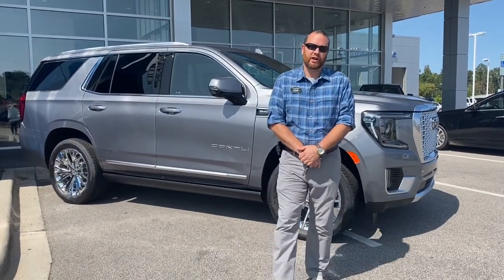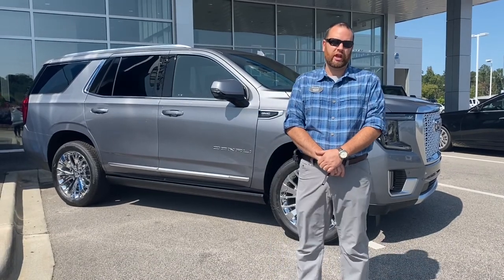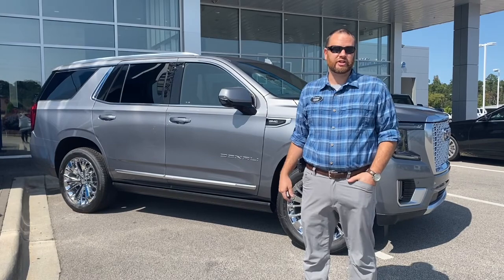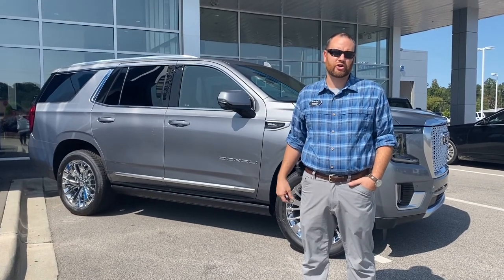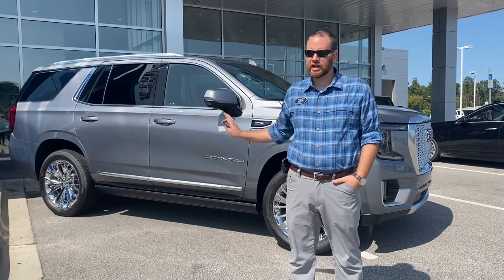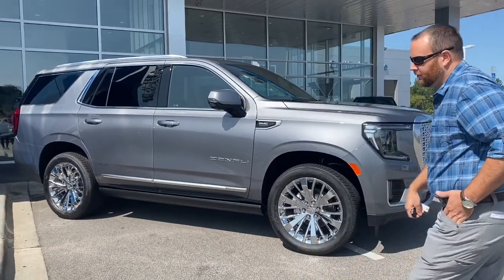Hey guys, it's Steven at Charles Boyd Chevrolet. I just wanted to take a moment this morning and introduce you to the brand new 2021 GMC Yukon Denali that we have here. We actually just got this car in — satin steel metallic on the exterior color — and this Denali is a gorgeous vehicle.